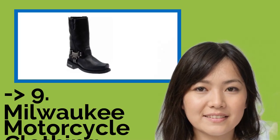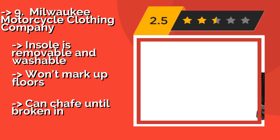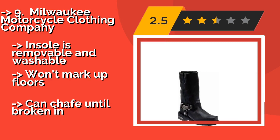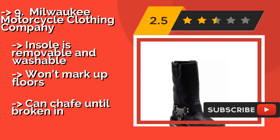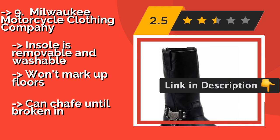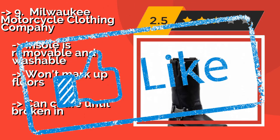Number 9: Milwaukee Motorcycle Clothing Company. This option from the Milwaukee Motorcycle Clothing Company, about $119, is incredibly easy to put on and take off due to its full-back zipper. The flexible midsole conforms to your foot's natural arch, which is something your feet will thank you for after a long day. The insole is removable and washable, won't mark up floors, but can chafe until broken in.